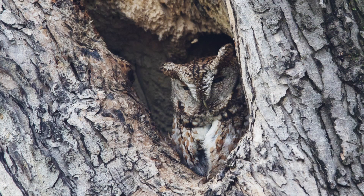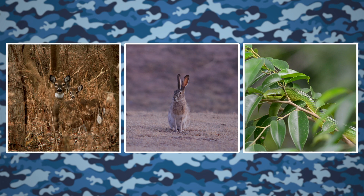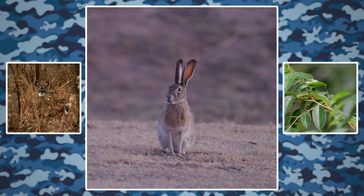Animals use camouflage to help them survive. Hiding is a way to protect them from predators — the animals that want to eat them for their next meal. The animals shown here use a type of camouflage called color matching. The colors of their fur or scales match the colors of the surrounding environment. The deer's fur matches the brown colors of the forest. The jackrabbit's fur is the color of the desert's grasses, and their fur color helps both animals hide.